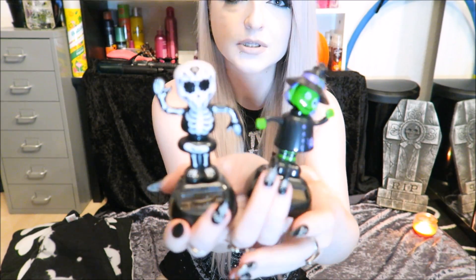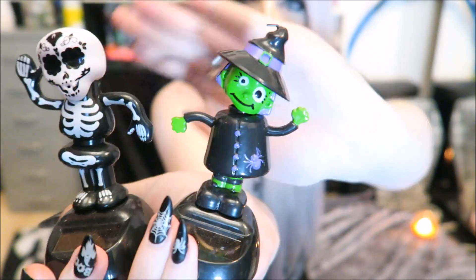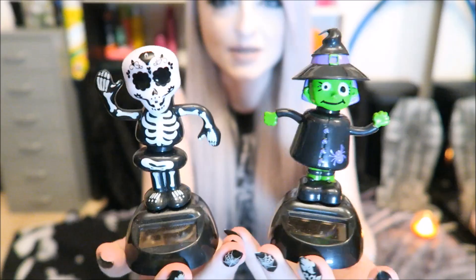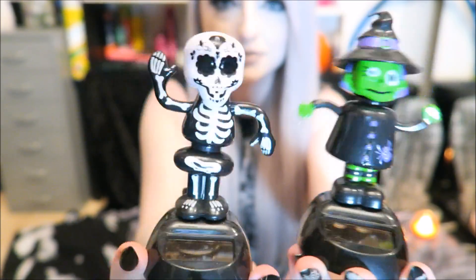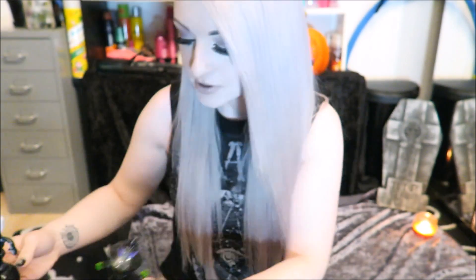I also got two more of these. In the last video I got the little pumpkin one which I think is still my favourite. But I also picked up these two solar little dancey people — a skeleton and a witch — and they wiggle from side to side. The only issue is they're so loud. In the morning they're constantly going so I have to move them.